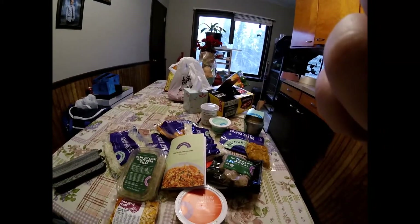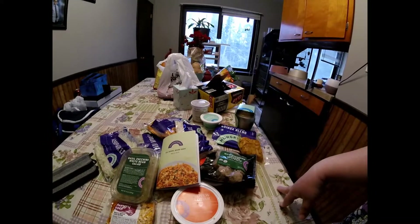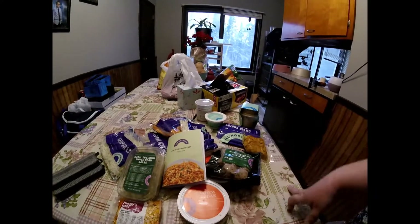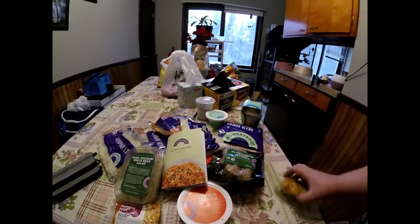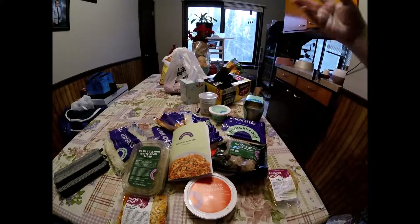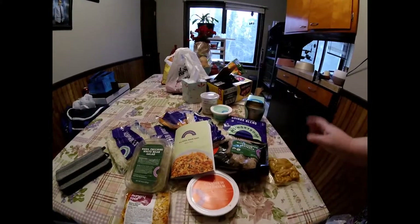If anyone else has tried services like Hello Fresh, Blue Apron, or Dinnerly, feel free to comment. I'd really like to find one that's more healthy and organic. Our next review will be one of those alternatives.